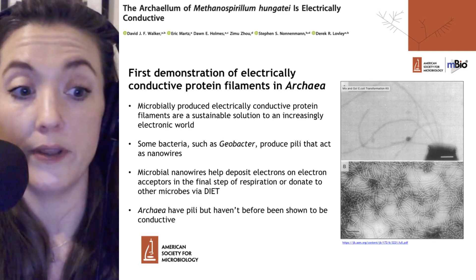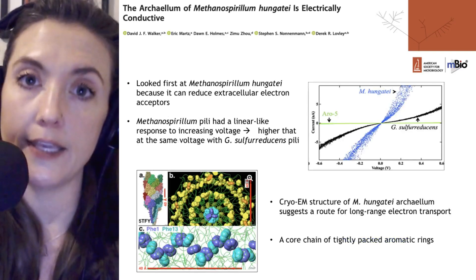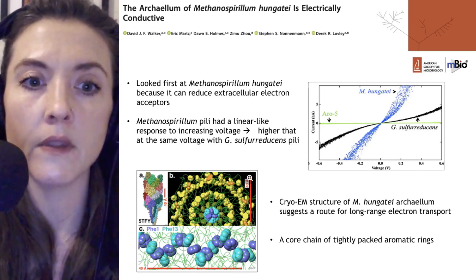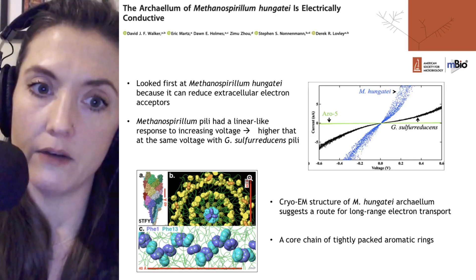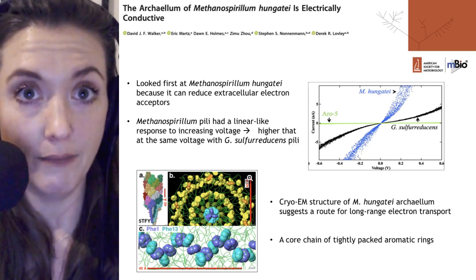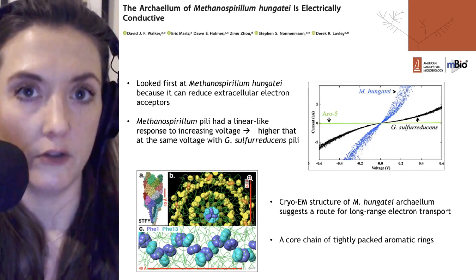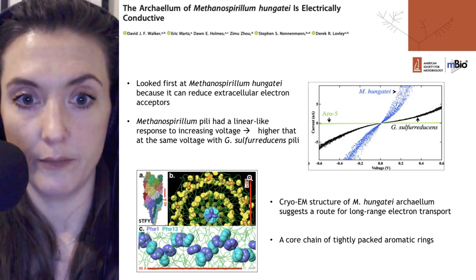This research group wanted to look for an archaeal structure that might be conductive the same way that Geobacter has conductive pili. They looked first at Methanosporillum hungatei because it can reduce extracellular electron acceptors. The promiscuous metabolism of this methanogen makes it important for treating organic waste in wastewater treatment plants or industrial waste.